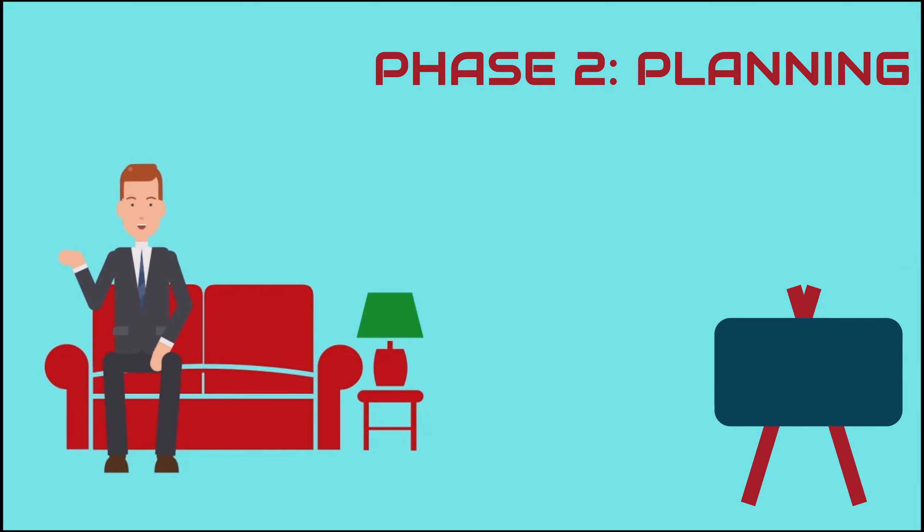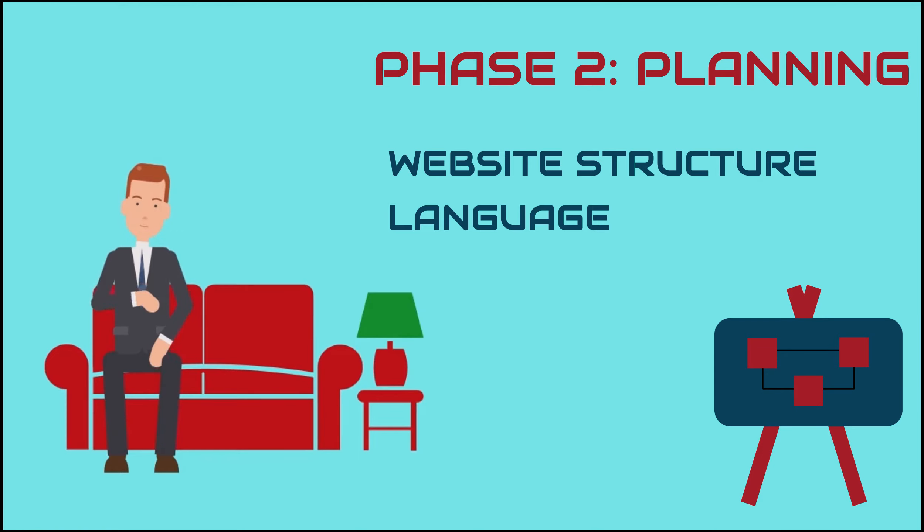Phase 2: Planning. Planning of the website structure and language that we are about to use for the coding of your website.